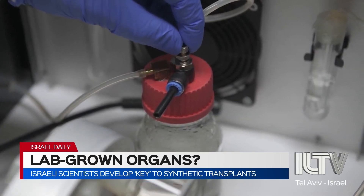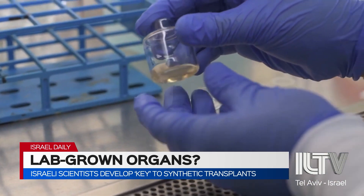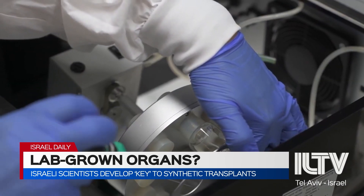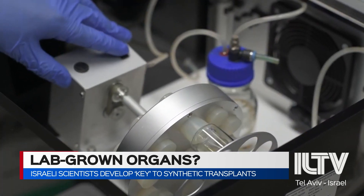But that's not all. For example, a woman with fertility problems could theoretically have her skin cells turned into synthetic embryos that later produce eggs — and again, this is all within a matter of weeks.